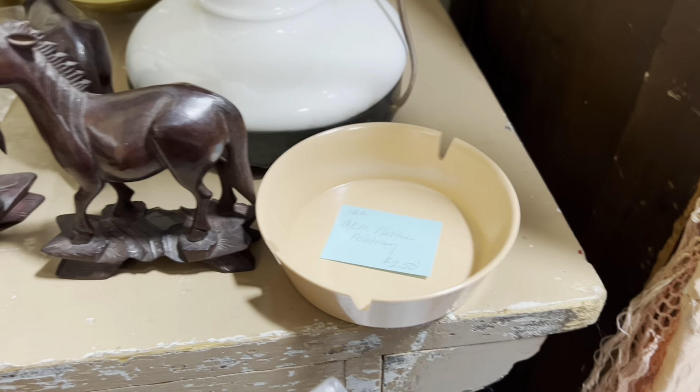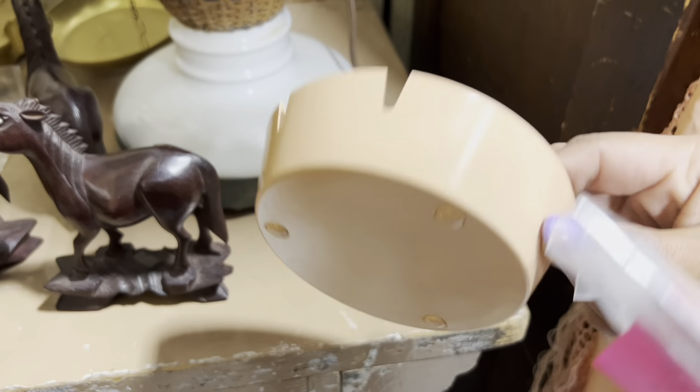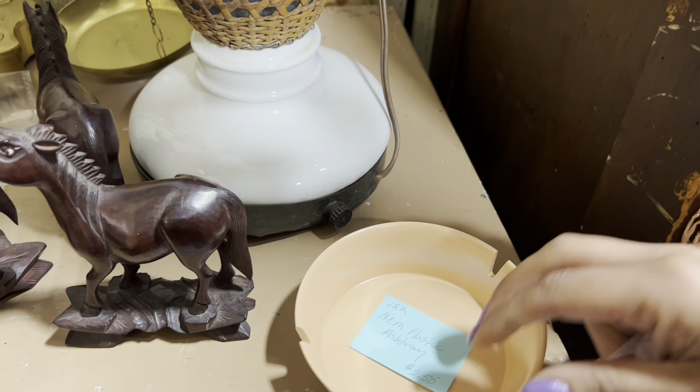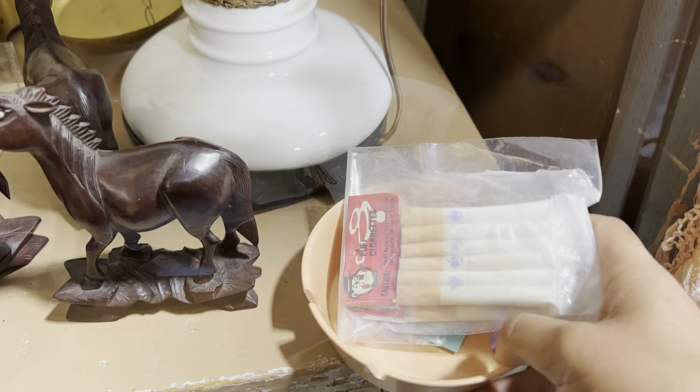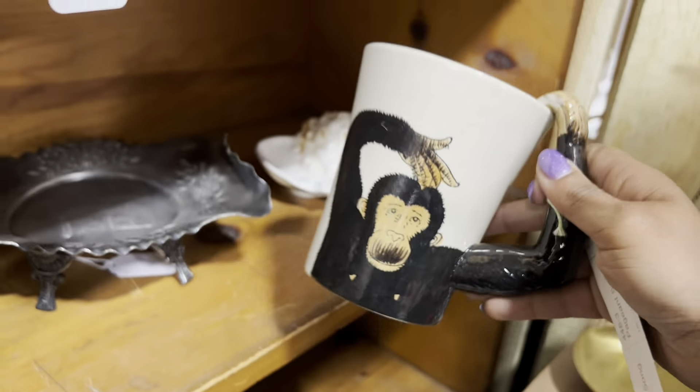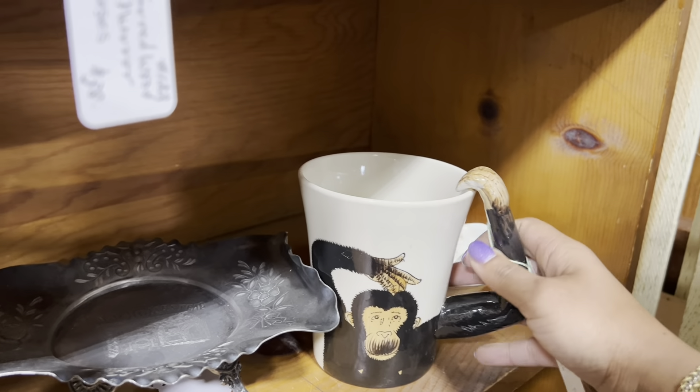I do wish they were made in Japan, but... I'm also going to go ahead and take this ashtray. It's only $2.50. This is hilarious — it's also Pier 1. Never mind.